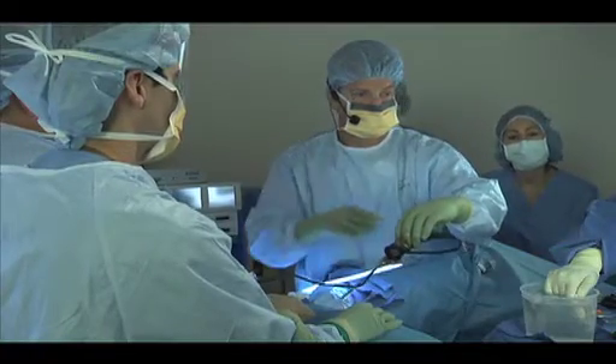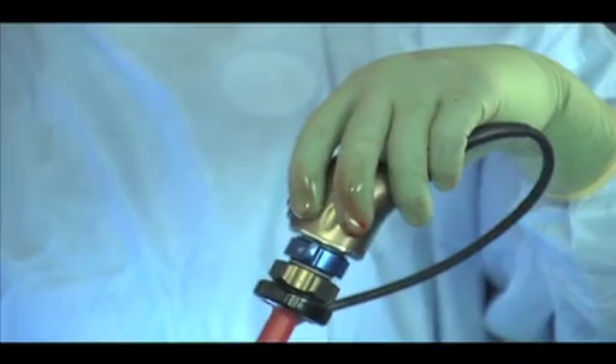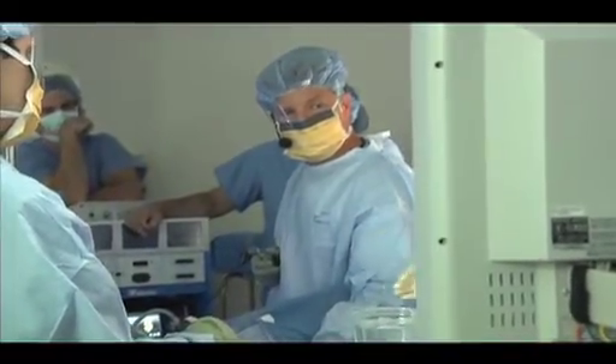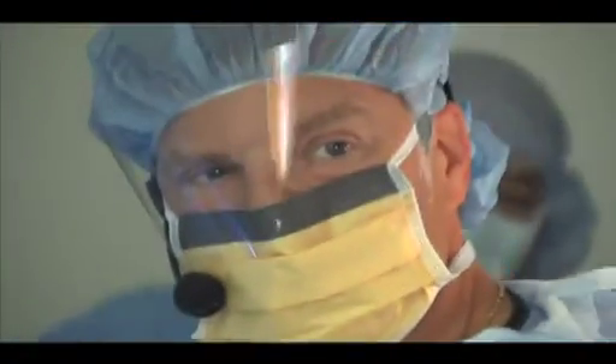Even with all of the benefits of minimally invasive hysterectomy, the minority of these surgeries are performed this way. Why? Because most patients don't know it's an option. Dr. Warren Volker performs 95% of his surgeries using a minimally invasive technique and says that more doctors need to offer it to their patients. Unfortunately, in women's health surgery, specifically hysterectomy, women don't have as much access to the minimally invasive approach because the majority of OBGYNs performing gynecological surgery are either not trained or not skilled to do it. In fact, less than 22% of hysterectomies are performed by minimally invasive approach in this country.